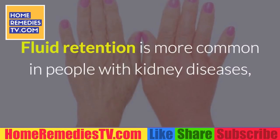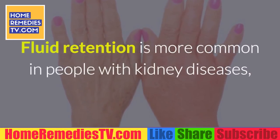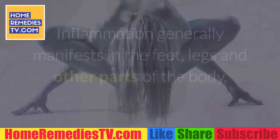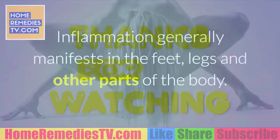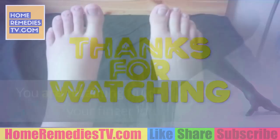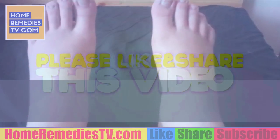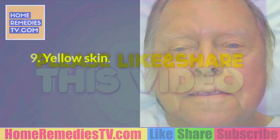Warning sign 8: Fluid retention. Fluid retention is more common in people with kidney diseases, but it is also caused by liver problems. Inflammation generally manifests in the feet, legs, and other parts of the body. You are retaining fluids if, when you press your finger into your skin, an imprint is left for a few seconds.